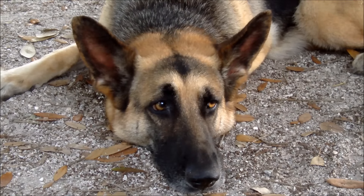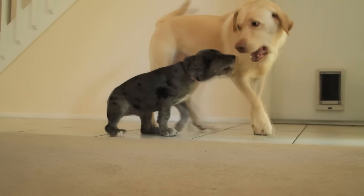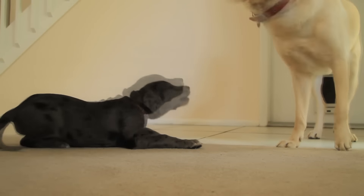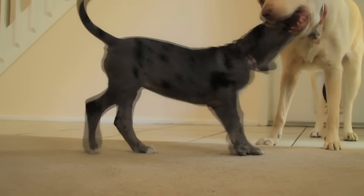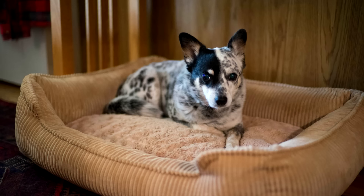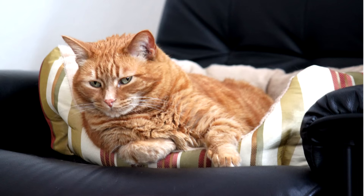If you remove an animal from the home, it is important to thoroughly clean the floors, walls, carpets, and upholstered furniture. Some individuals may find isolation measures to be sufficiently effective. Suggested isolation measures include keeping pets out of the sleeping areas and away from upholstered furniture, carpets, and stuffed toys.